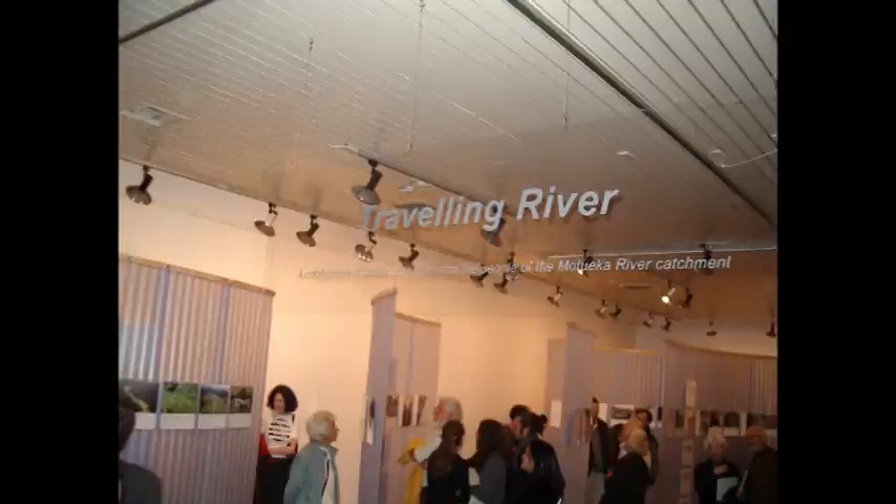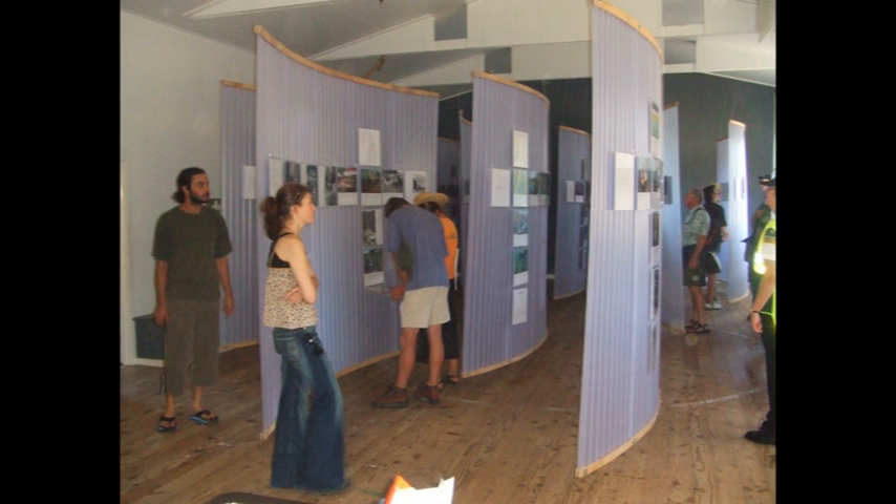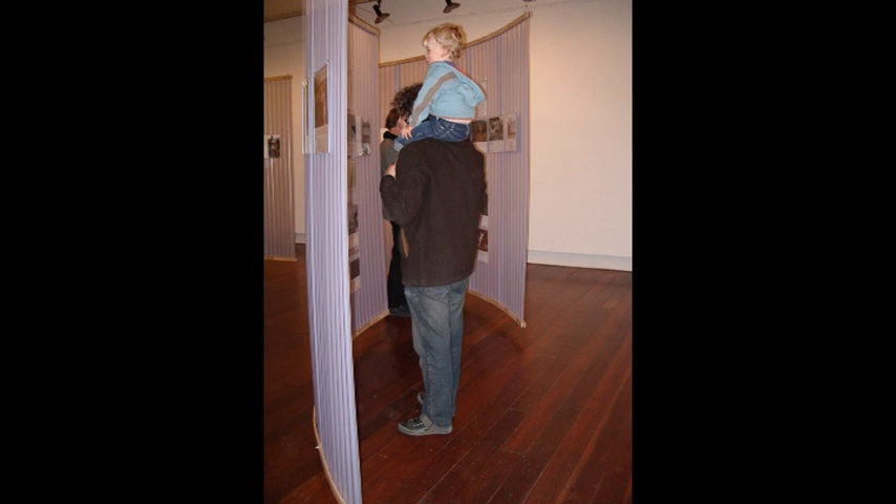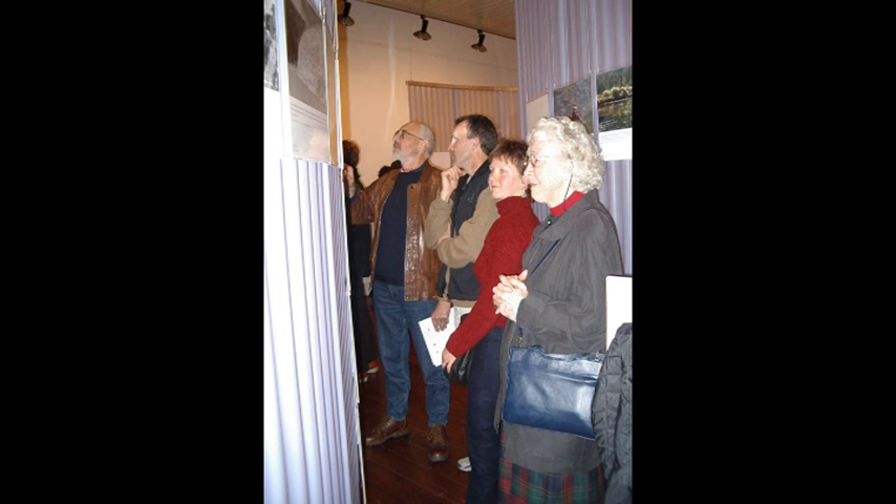Another device was the Travelling River Exhibition — an art-science collaboration that was a really interesting program. We had artists working with us, biophysical scientists, social scientists, and community people who were all part of that project. To me that was a real example of how things change as you learn how to listen and how to work with other people.